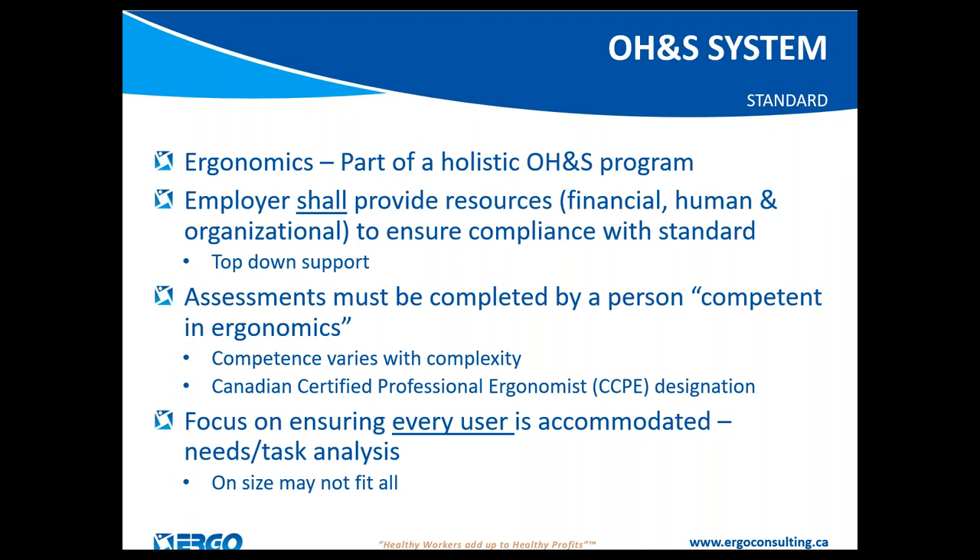Looking at this holistic occupational health and safety system, office ergonomics is designed to be part of a system already in place in your workplace — rather than its own separate entity. It needs top-down support and resources to ensure success, because without the manpower and financial resources you'll have difficulty complying with the requirements of the standard.